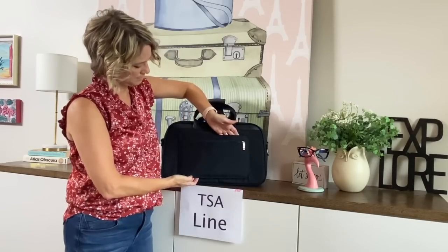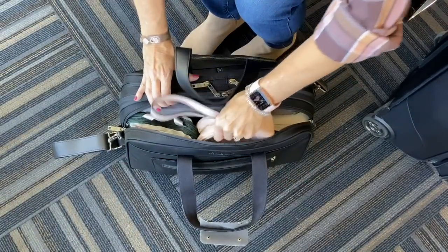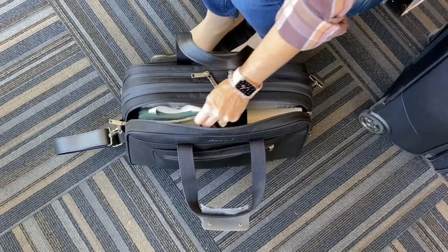If my carry-on bags are packed full, I use this travel hack: I keep my ID only, my vaccination card, and my passport if I need it, all in this outside trolley strap pocket while going through airport security. Then after security at my airplane gate, I get everything organized and put it where I want to pack it for the trip.